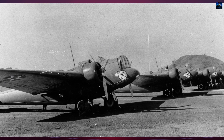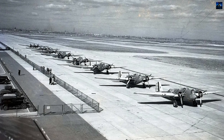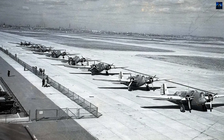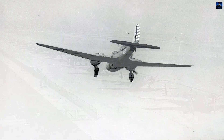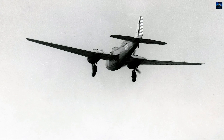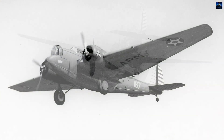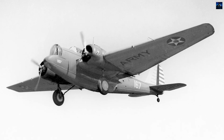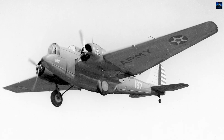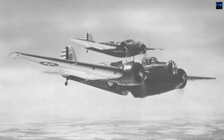The B-10s saw combat in China and the Dutch East Indies. In China, the 139 WC was used for night bombing and maritime reconnaissance. On May 19, 1938, two B-10s conducted the first air raid on mainland Japan, dropping leaflets over cities like Nagasaki and Fukuoka. In the Dutch East Indies, B-10s served in the defense against Japanese forces, with about 58 operational and 20 in reserve at the outbreak of war in December 1941.